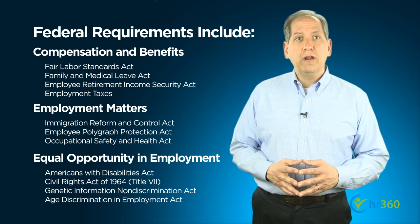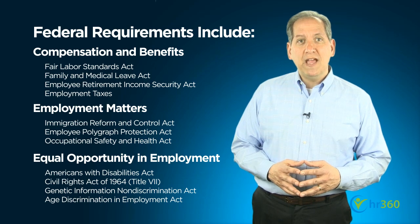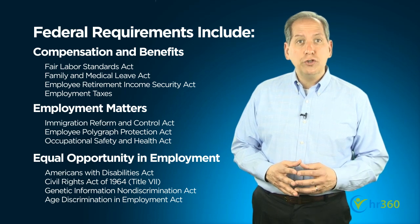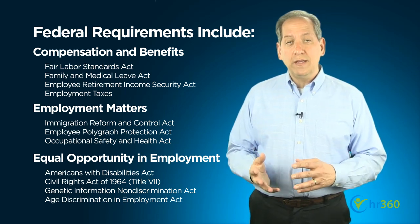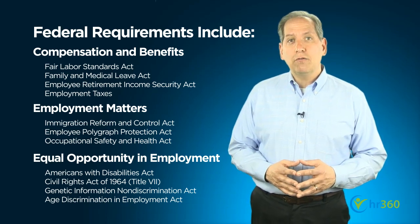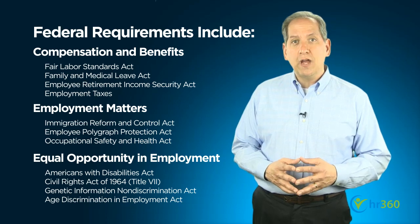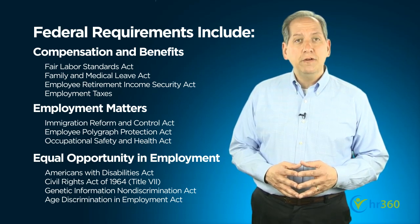For example, the Federal Fair Labor Standards Act, or FLSA, requires employers to maintain for all non-exempt employees basic payroll records, including the employee's full name, social security number, and address, along with details on hours worked and wages paid. These records are required to be kept for at least three years, and records on which wage computations are made, such as time cards, are required to be kept for two years.